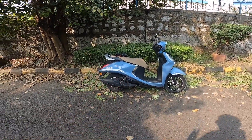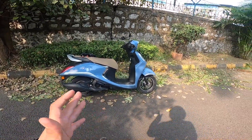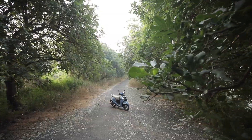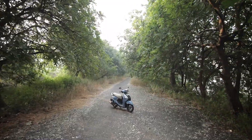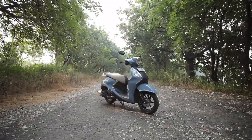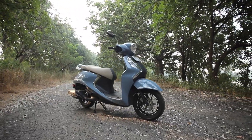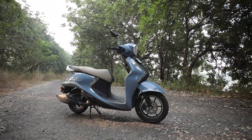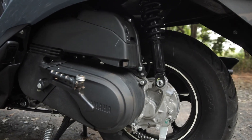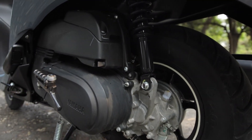Before we start riding, let's talk about the engine specifications. With this scooter you have a 125cc air-cooled four-stroke SOHC two-valve engine. This produces 8.2 PS of power at 6500 RPM and 10.3 Nm of torque at 5000 RPM.